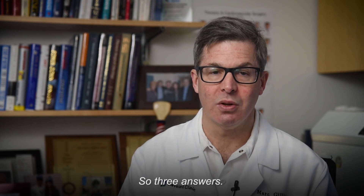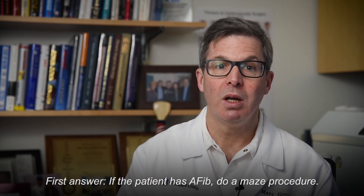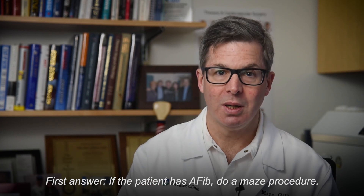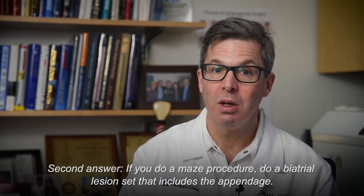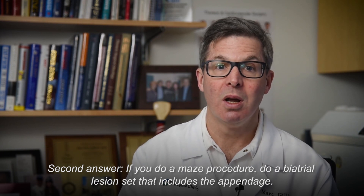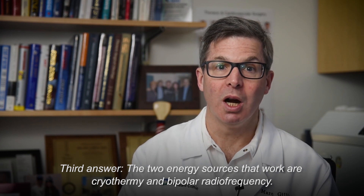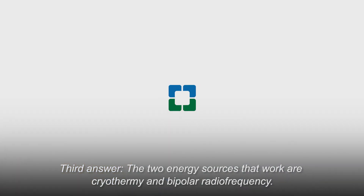So, three answers. First: if the patient has AFib, do a MACE procedure. Second: if you do a MACE procedure, do a biatrial lesion set that includes the appendage. Third: the two energy sources that work are cryothermy and bipolar radiofrequency.